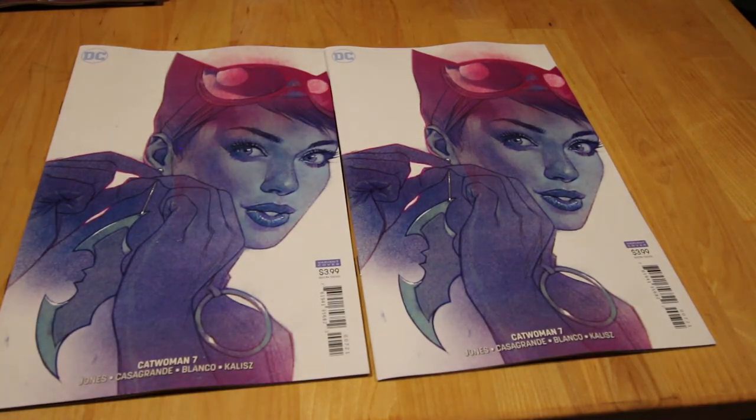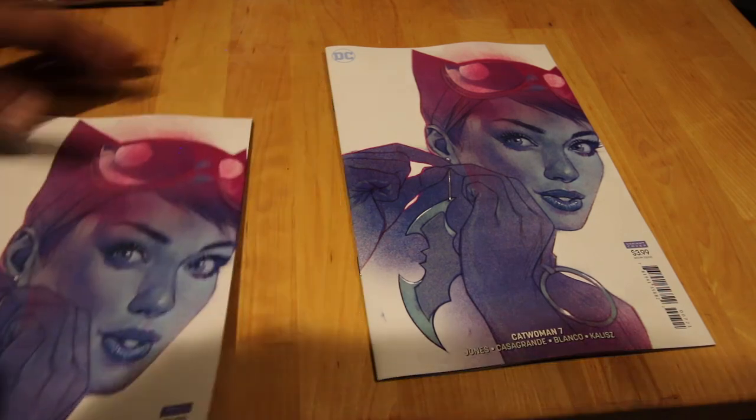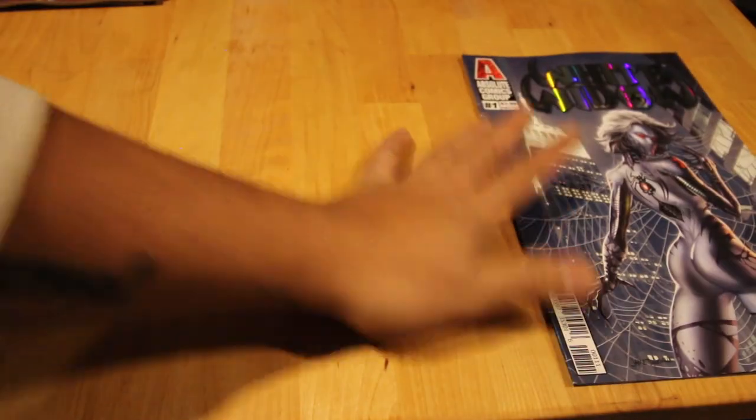Next up, Catwoman number seven — I don't read this one but it's just Catwoman, and she has amazing covers. Ben Oliver — I'm a big fan of Ben Oliver. The cover A is also good but I didn't pick that one up.